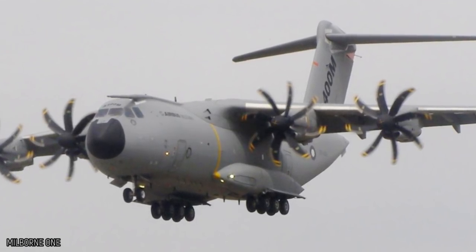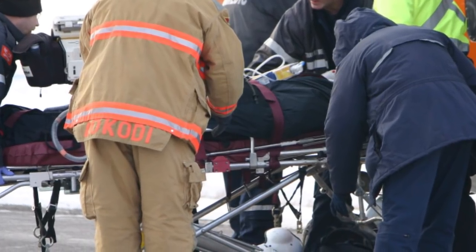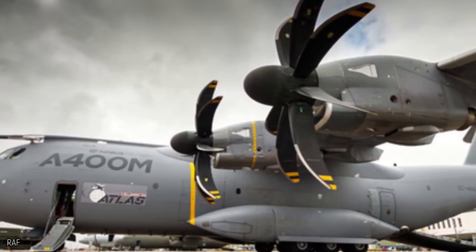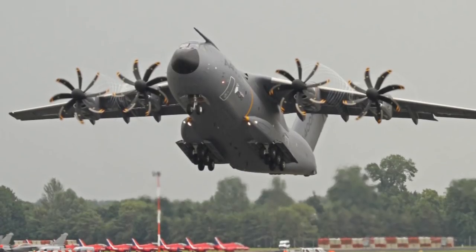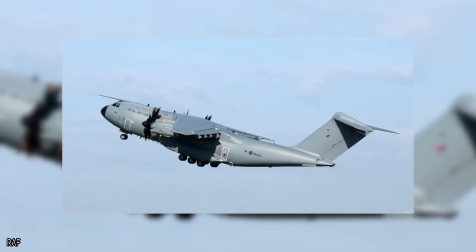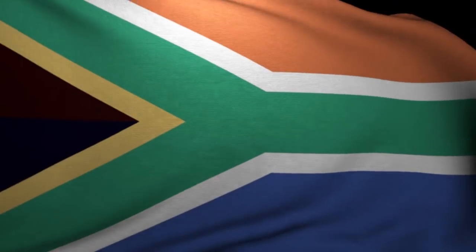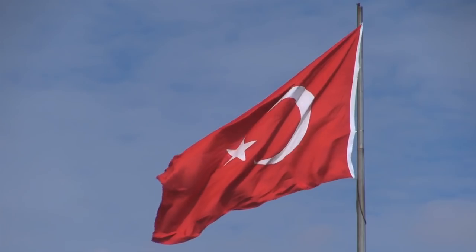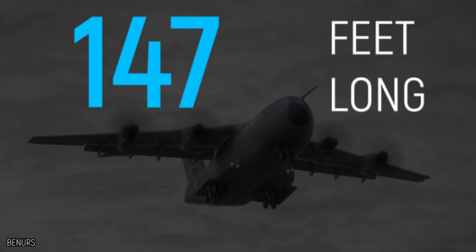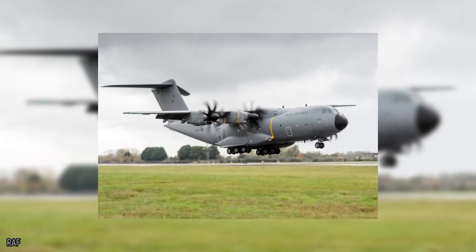Airbus A400M Atlas. One of the newest planes on our list, the Airbus A400M Atlas was built as a multinational plane with countless capabilities — from aerial refueling to medical evacuation, it's definitely one of the most able planes of our generation. Built in 2008, it took its maiden journey in December 2009 from Seville, Spain. It differs from many planes in that it was built as a partner effort, currently serving France, Germany, South Africa, Spain, the UK, Turkey, Belgium, and Luxembourg.